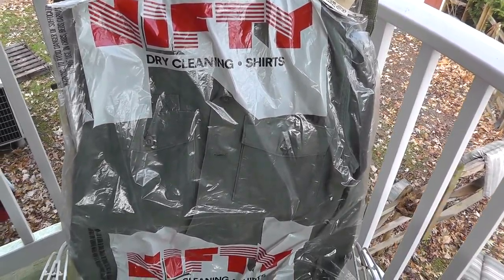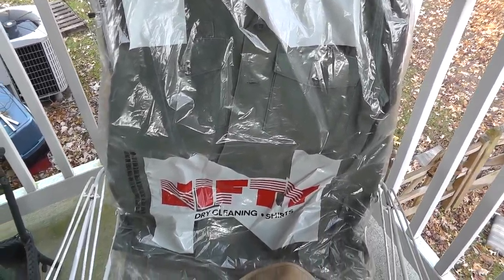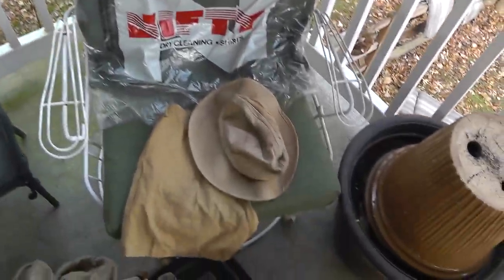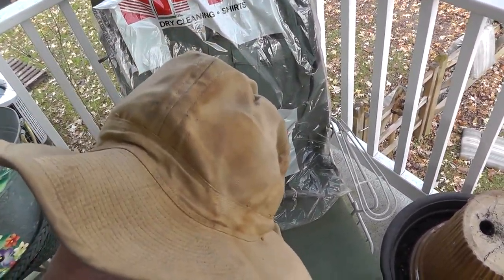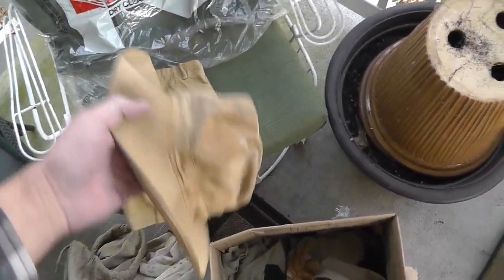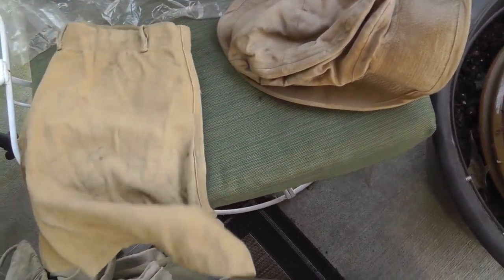A Vietnam-era army uniform — that was $5. It's an army hat; I think they call that a Daisy Mae or something like that. Got that, and army shorts for $4 apiece.